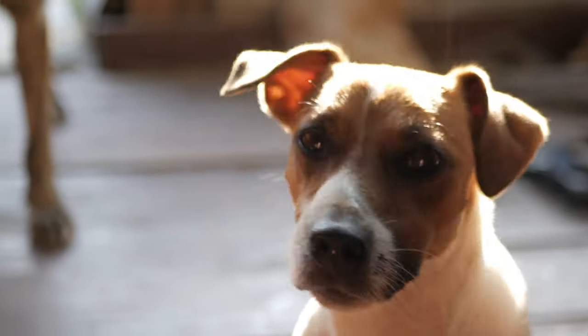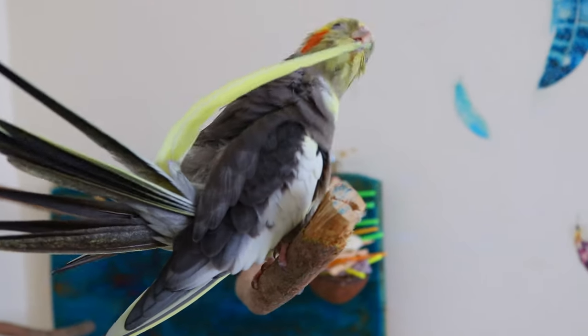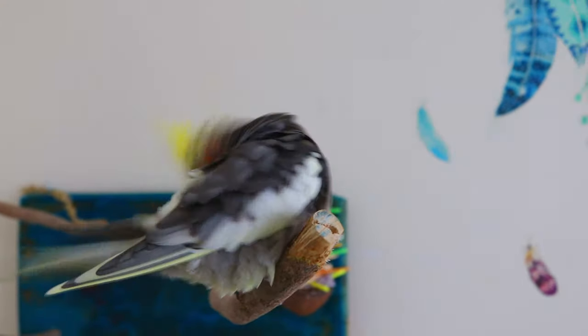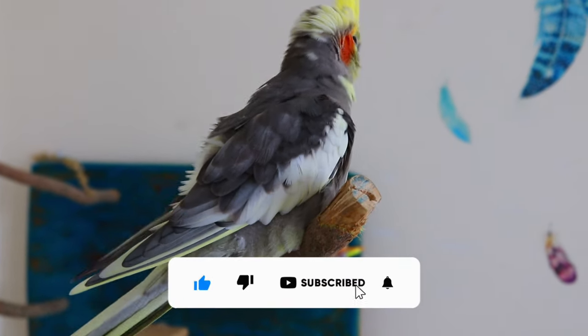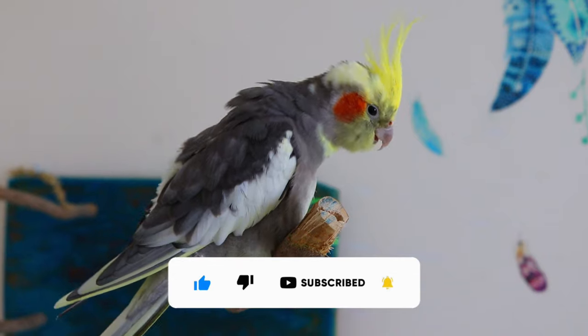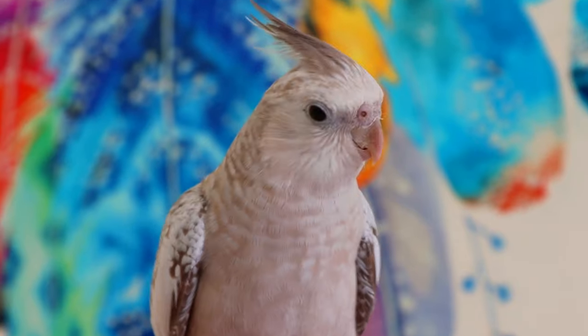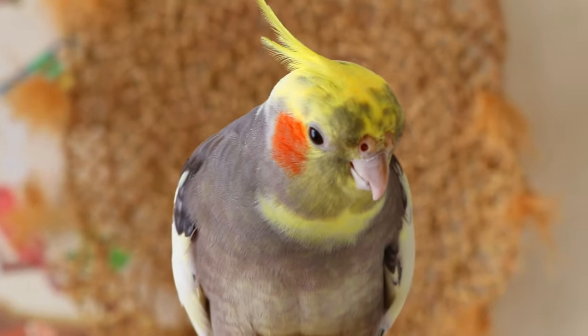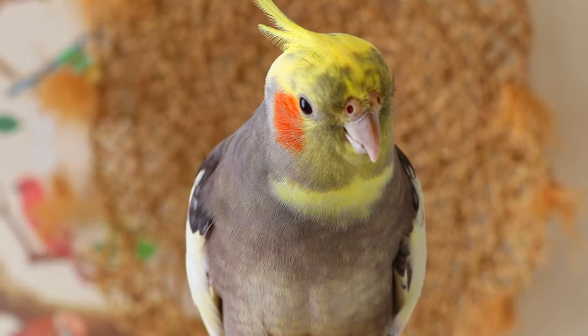All pets, especially dogs and cats, need regular grooming. Parrots, however, need it ten times more, because it not only keeps them smelling, looking, and feeling good — it also assures them of stable health and safety. Keeping your feathered friend looking fabulous is essential for their health and happiness. Today we're going to dive into the world of parrot grooming, so let's get started.